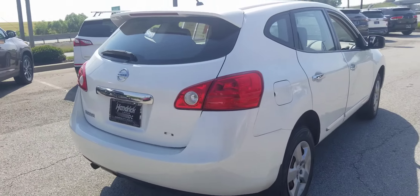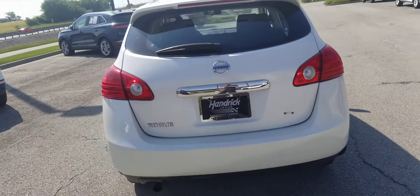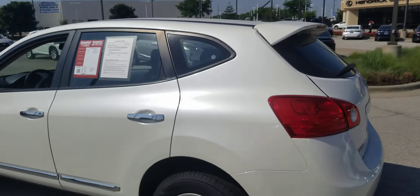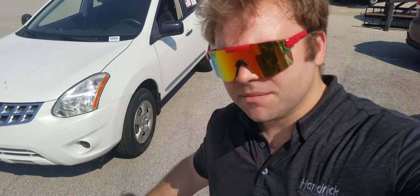No mechanical issues. It's been through a 34-point mechanical inspection, runs and drives great, everything works. Again, this is Kelsey at Hendrick Lexus North. Any way I can help you out, just let me know. Come see the Nissan and we'll see what we can do for you. Thank you.